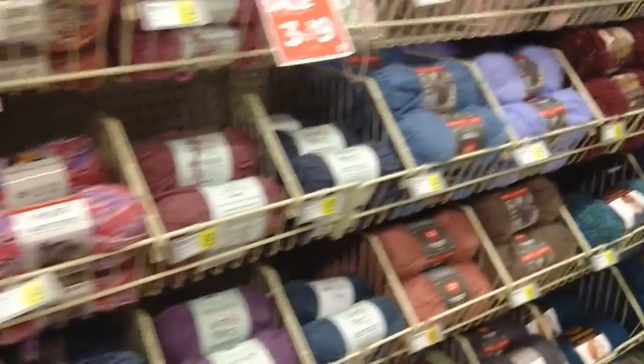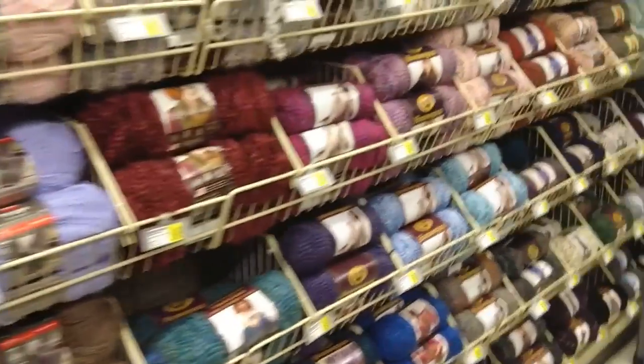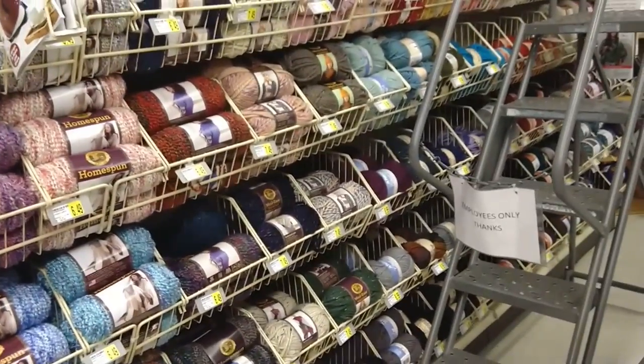These are all your basic brand name yarns that you can get at any store, but that isn't what makes AC Moore exclusive.